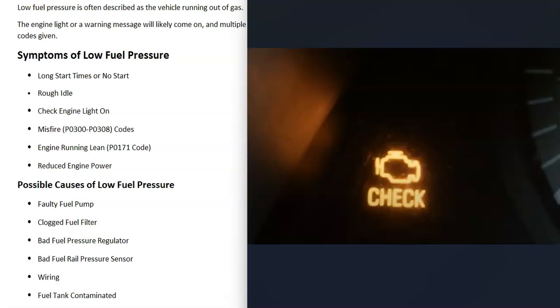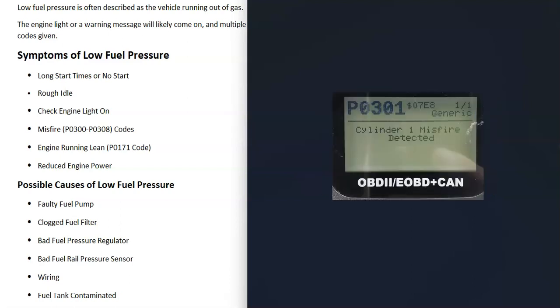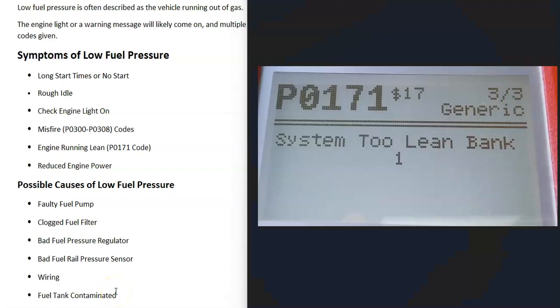Very likely the check engine light will come on, and depending on what vehicle you have, you might get other warning messages as well. If you use a scan tool and scan for error codes, very likely you're going to get misfire codes — anything from P0300 all the way up to P0308, depending on what type of engine you have. Low fuel pressure quite commonly causes misfire codes. The engine will also be running lean, which means more air is going into the engine than gas, and quite often you'll get an error code like a P0171 or another type of lean code.